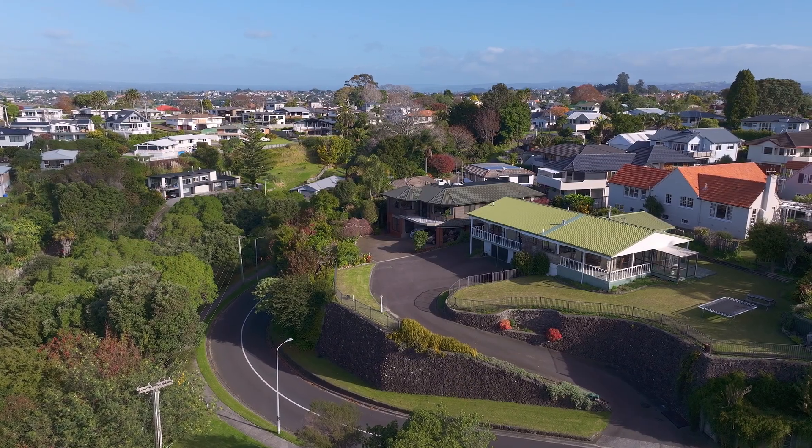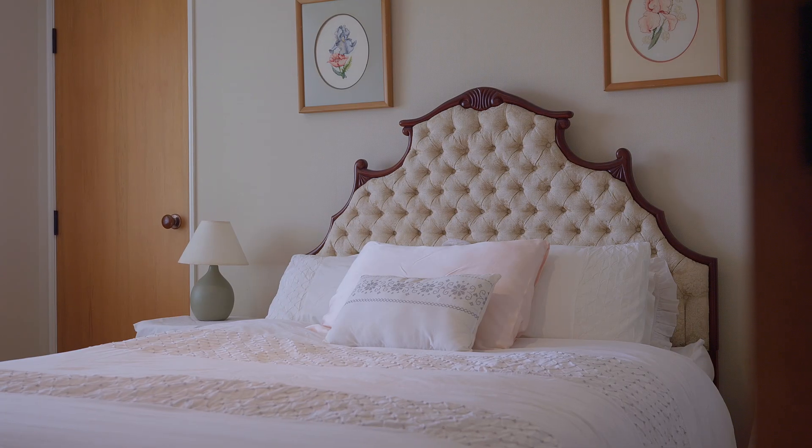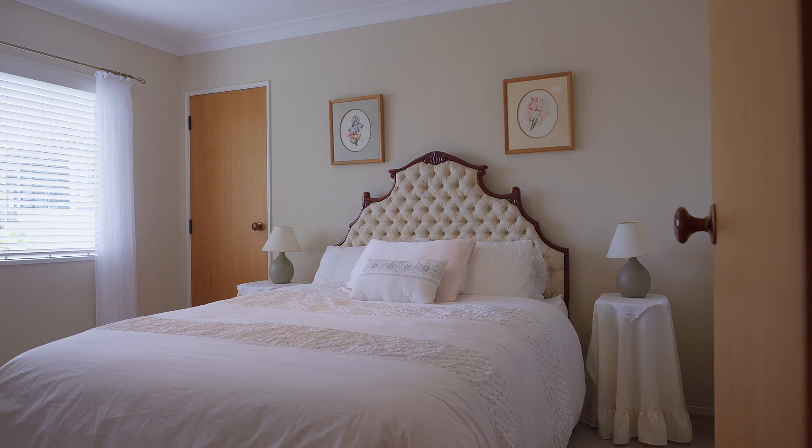From the grand driveway to the elevated setting, this home, built in 1990, offers a timeless elegance that welcomes you from the moment you arrive.